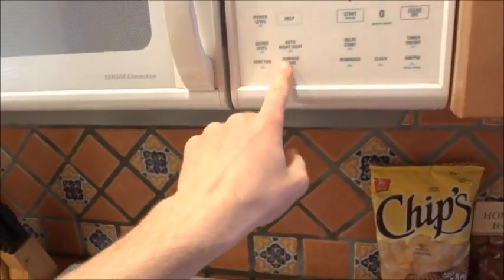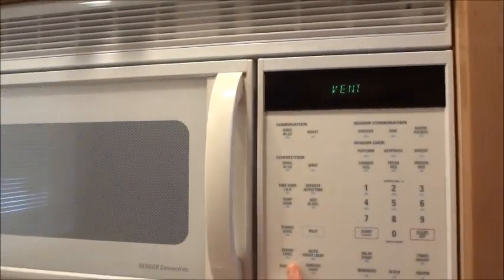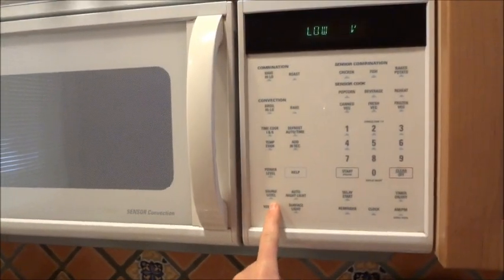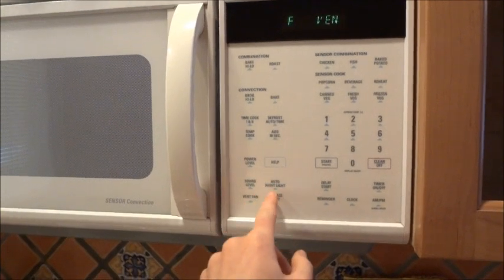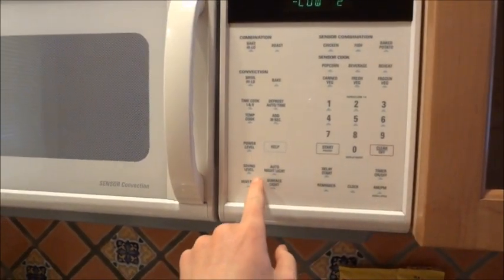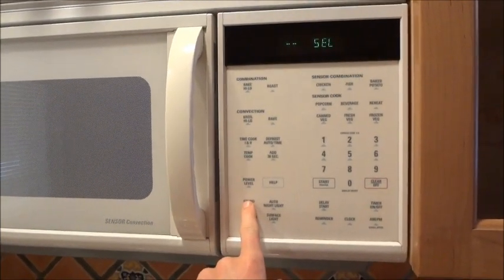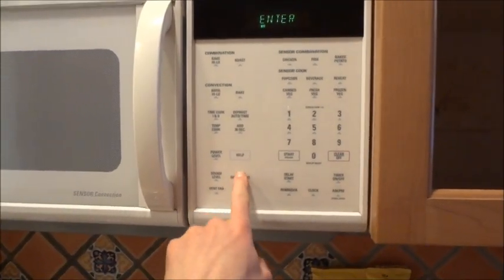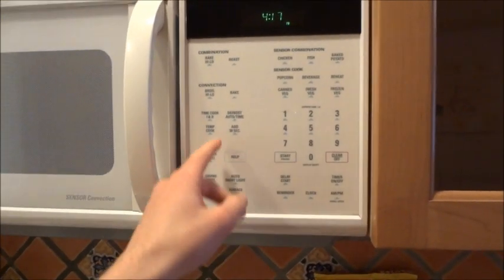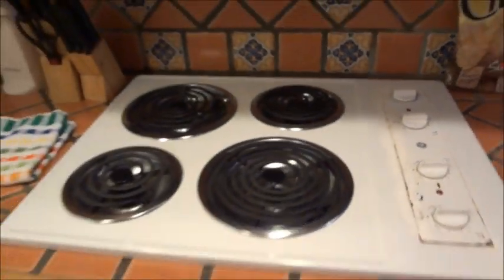The microwave has auto nightlight and power level settings - all the good stuff. The stove is clearly dated, probably not renovated. Under the sink we have a garbage can and another garbage can.